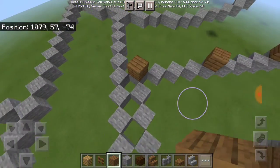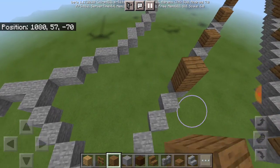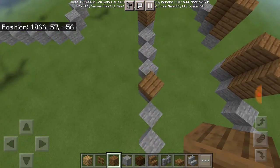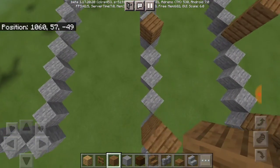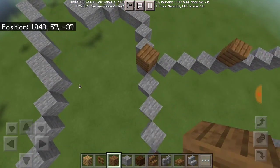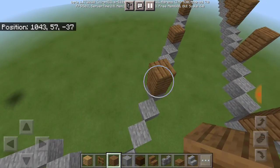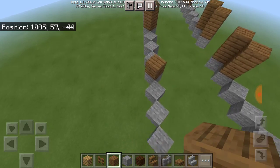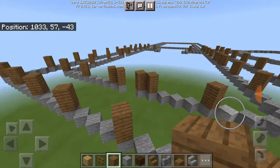Good news — since I already knew how to use the fill command, I finally figured out how to use the clone command as well. Let me explain what happened.